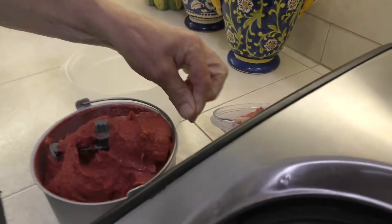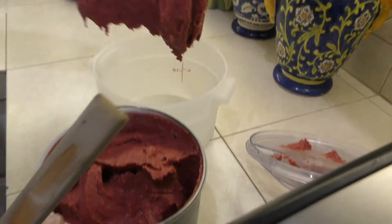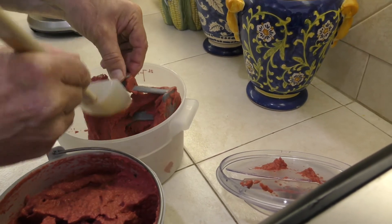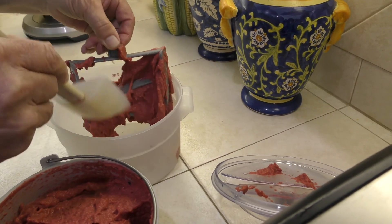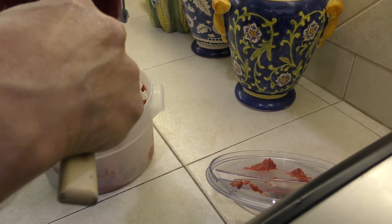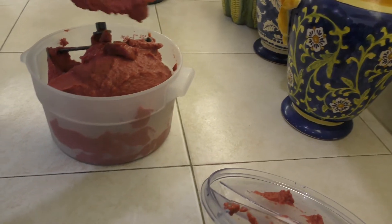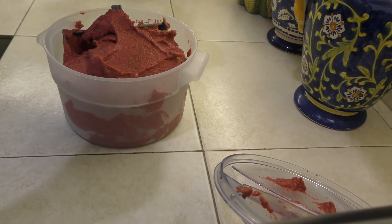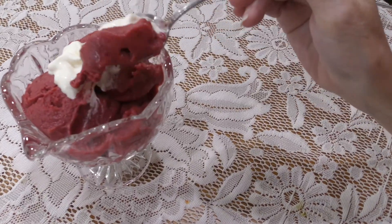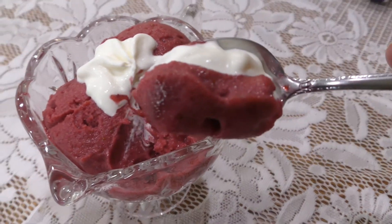Let me take it out here. We've put this container in the freezer so it would be cold when we put the sorbet in. We're going to put it in, and before we have some, we're going to put this in the freezer for about an hour and let it get a little harder, then we'll try it. Here we go with the finished product with a little bit of whipped cream on top. You can see how rich that is. Turned out great. Have a great day. Bye.